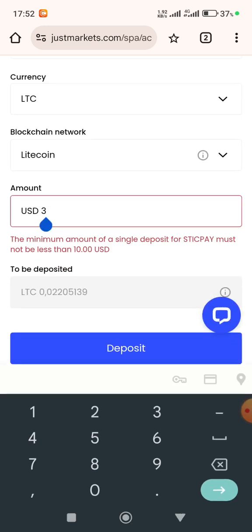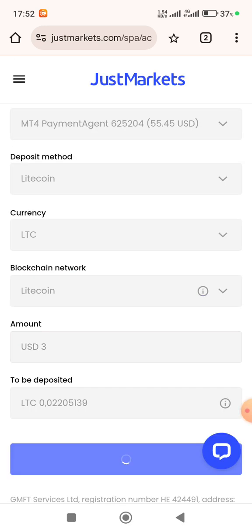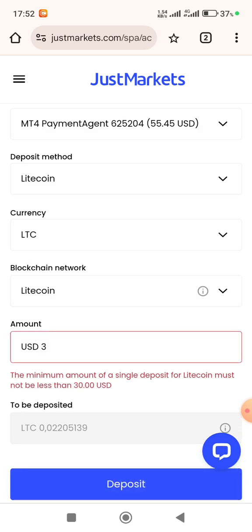If I go for crypto like Litecoin, the minimum is $30. However, as a payment agent, my minimum deposit for all local clients is just $1. You need only $1 to start trading on your Just Market account when you go through the payment agent system.